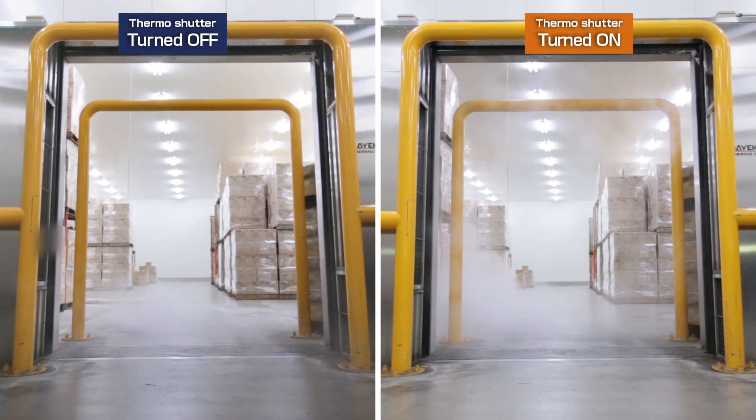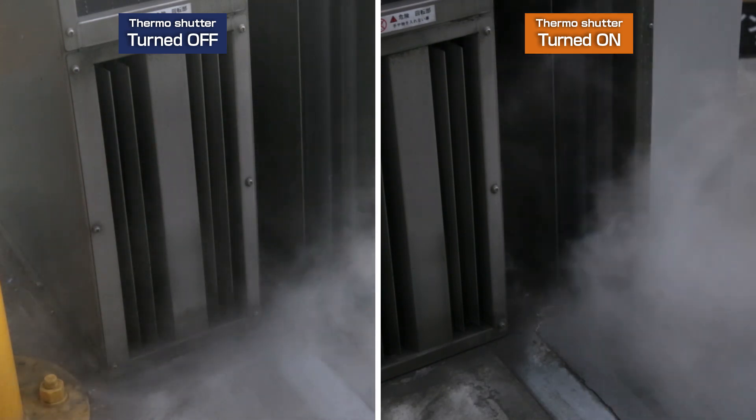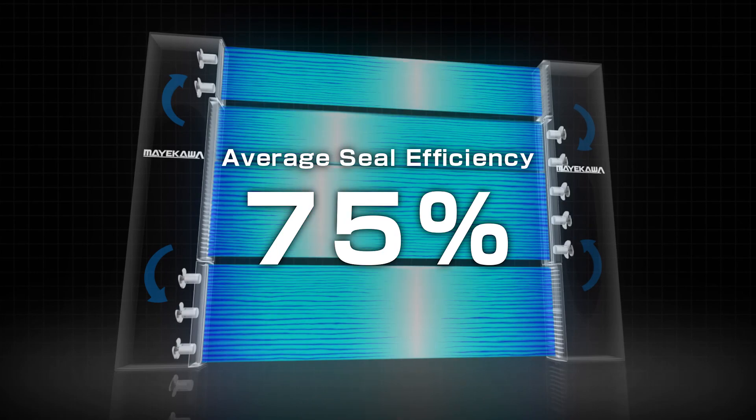Have a look at the Thermo Shutter when turned on and off. The Thermo Shutter is securely keeping the cold air in. The Thermo Shutter creates an average of 75% seal efficiency.